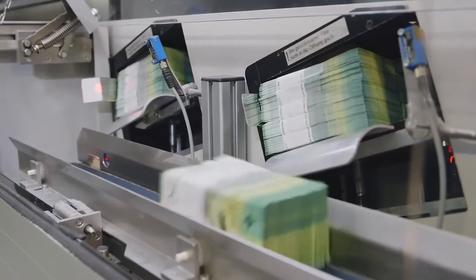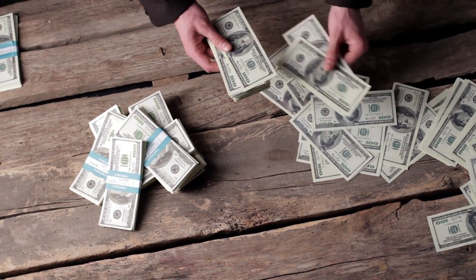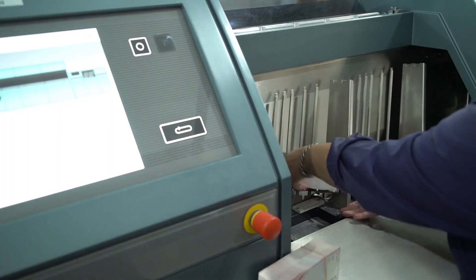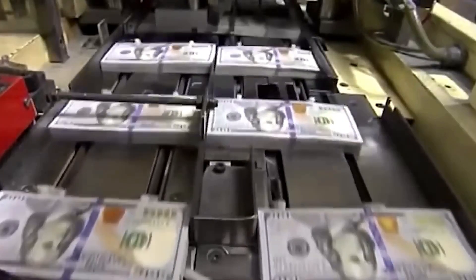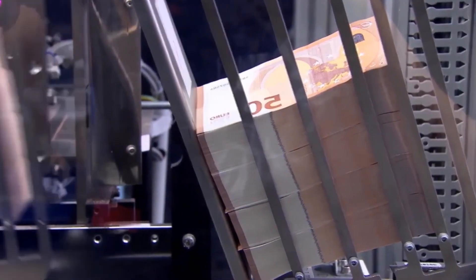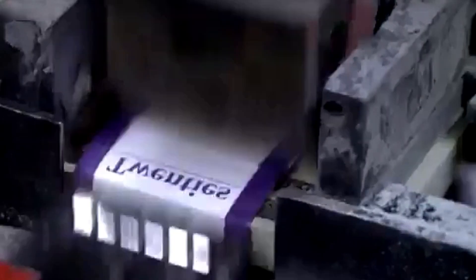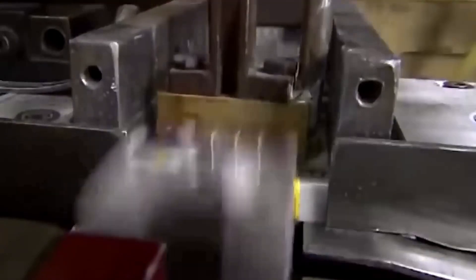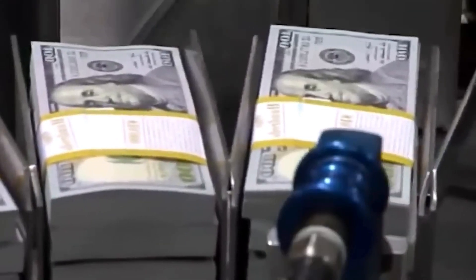Once the banknotes have been cut into individual pieces, the next step is to classify them according to their denominations. This process is efficiently carried out by automatic machines that scan and organise the banknotes into specific packages for each category. Generally, these packages contain standardised quantities, frequently grouping 100 or 1,000 banknotes, which facilitates their handling and security. To secure these packages, special bands or straps are used, which are additionally sealed with adhesive tape or seals, helping to maintain the integrity of the packaging and prevent unauthorised access.